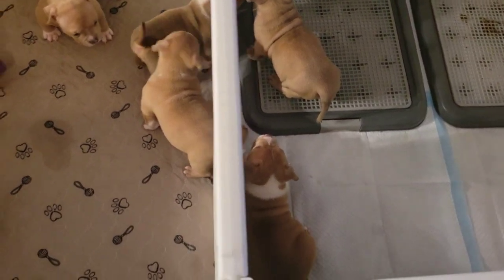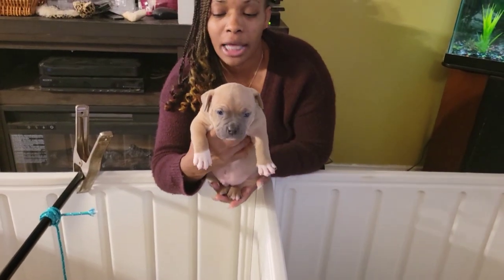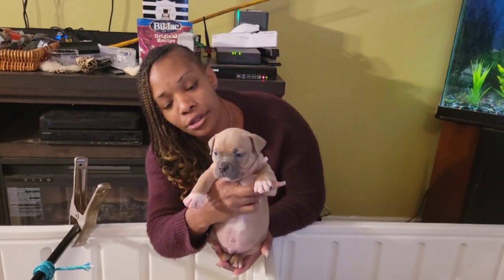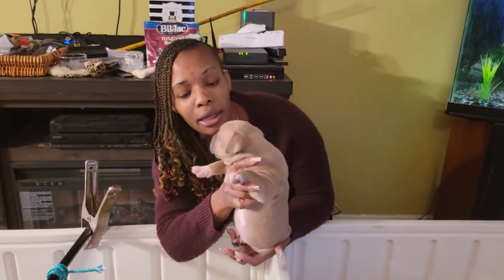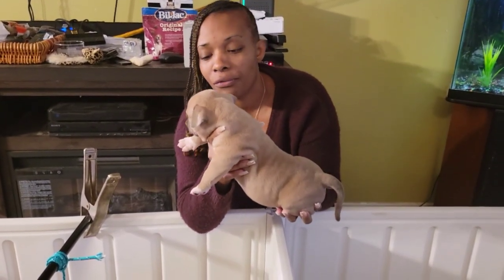Last but not least of our available bulls is Sox. I call him Sox because he has white socks on his feet. Sox has a really nice head too — I'm very, very impressed. We thought Sox's mask was black initially, but Sox's mask is blue. So Sox is a blue fawn, a very dark blue fawn, but he's a blue fawn.